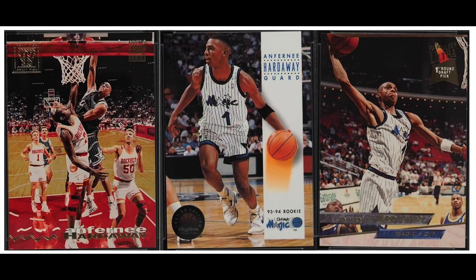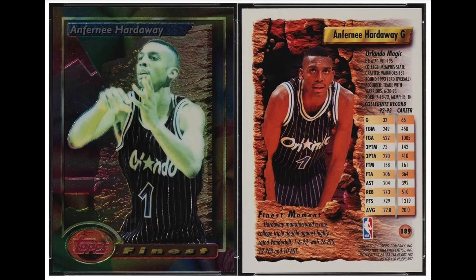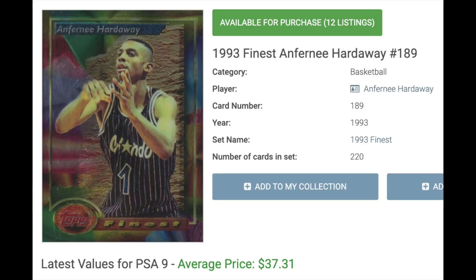Number 14 is Penny Hardaway, rookie year 1993. Hardaway's rookies were insanely hot in the mid-'90s. He went to the All-Star game four times in his first five seasons, but then trailed off pretty significantly after that. At one time his Finest rookie was one of the most in-demand cards in all the hobby, and today it's still his most valuable rookie. Recent sales have averaged $37.